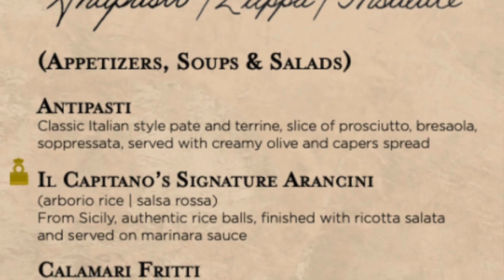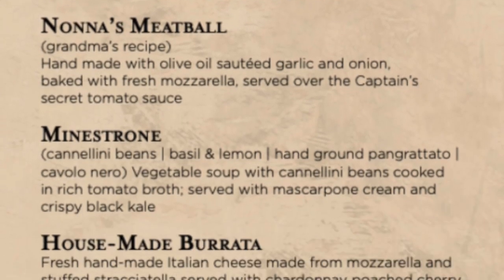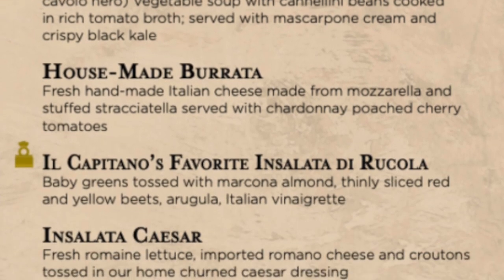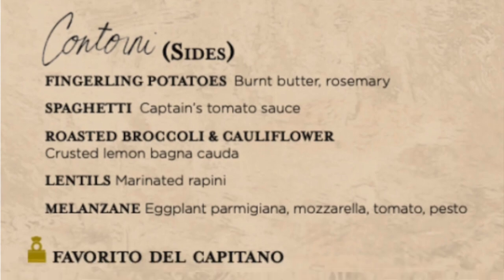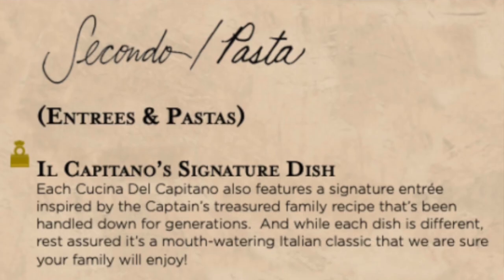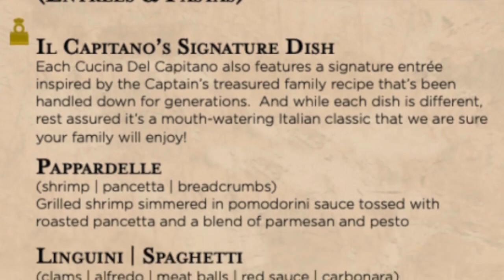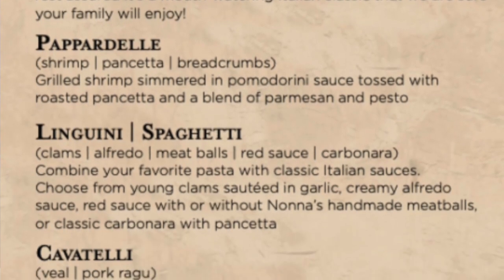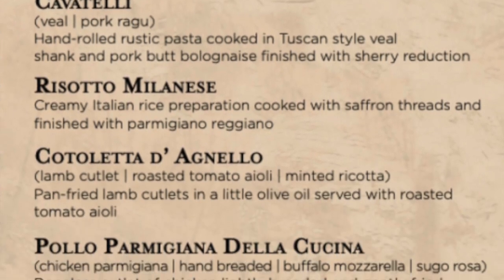For an appetizer you can get the delicious antipasti, an assortment of delicious meats and olives. Or if you prefer, get the calamari, awesome salads, delicious sides, and of course pasta. You can get linguine or spaghetti with your choice of sauce and meatballs, pancetta, or clams. So delicious.